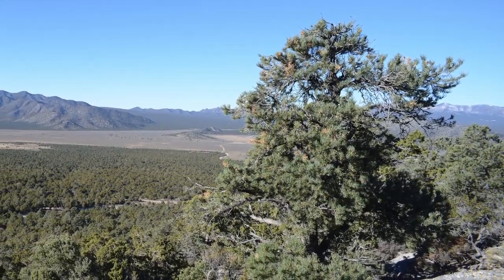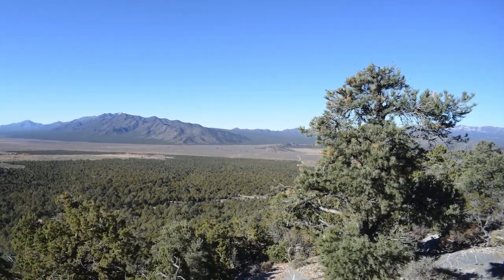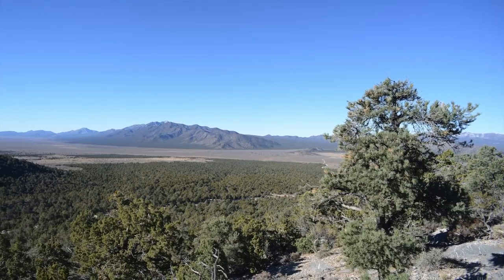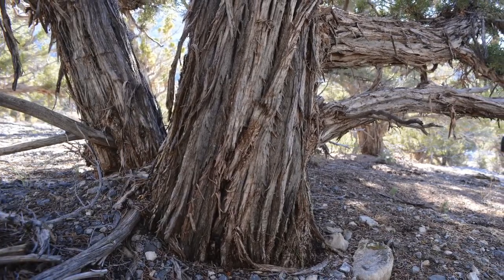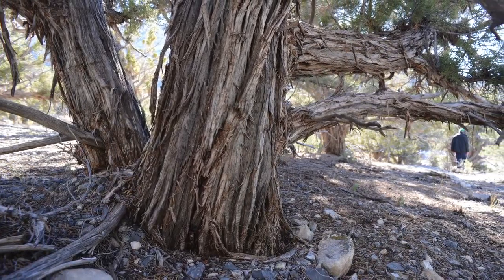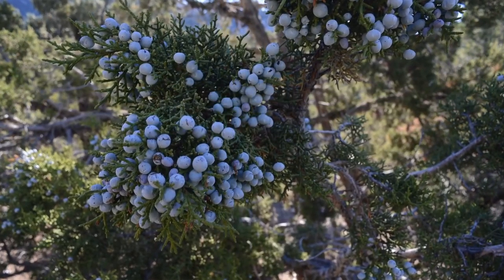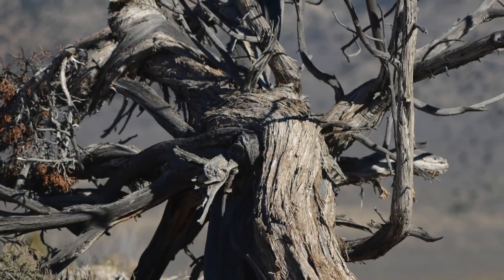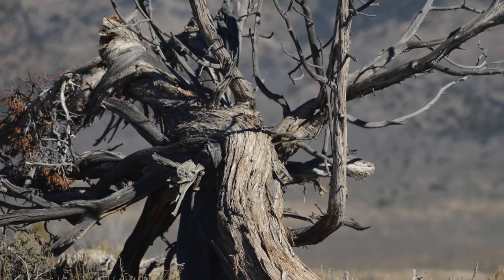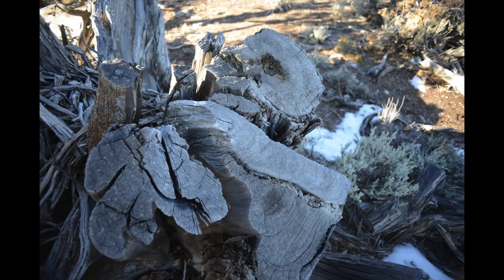So 150 years ago, probably these pinyon juniper forests were spread farther down into the valley, especially right up here where we came over the pass. Out here creating havoc, destroying ancient forests, man. I mean, look at that — that was an old tree. That was a really old, ancient tree.